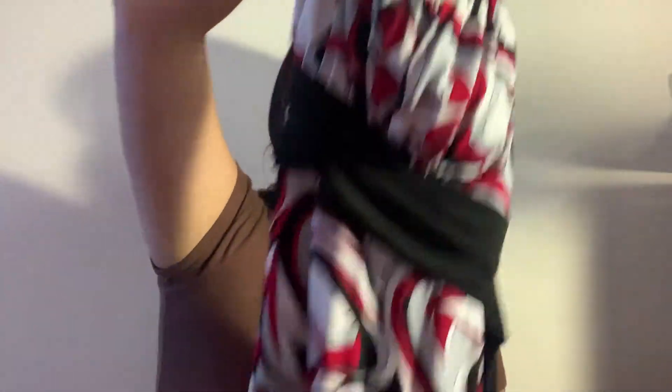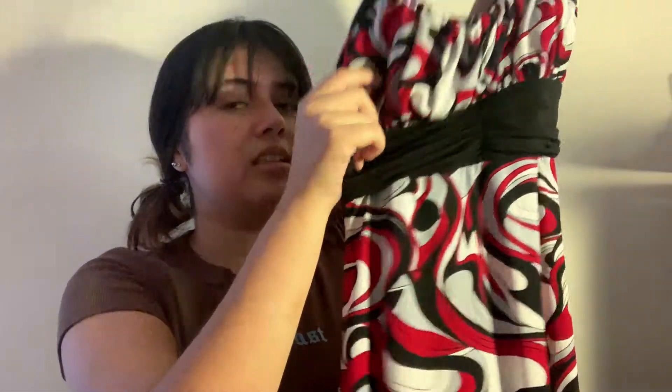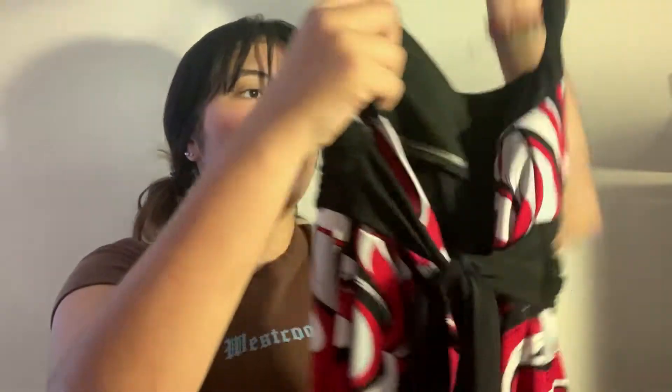The next one is this halter neck dress — super cute and you can adjust it however you like. The pattern is red, white, black, and gray. It's nice and flowy, a good look for summer if you just want to wear something light. It has a black strap under the bust and you just tie it in the back.